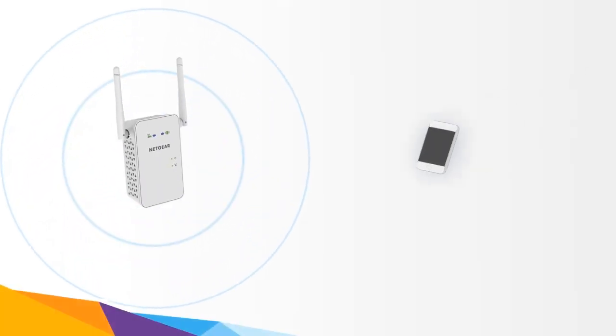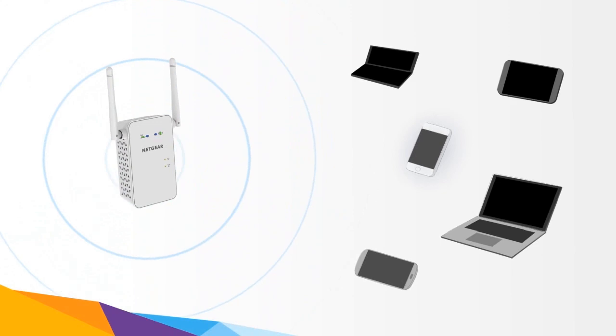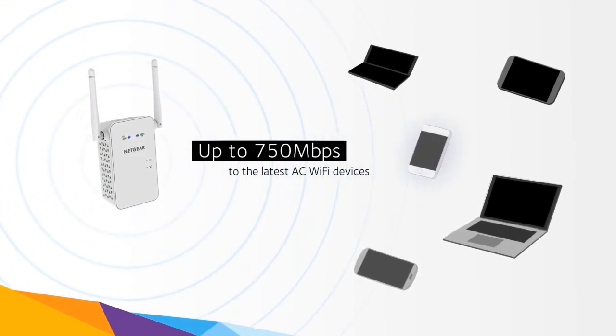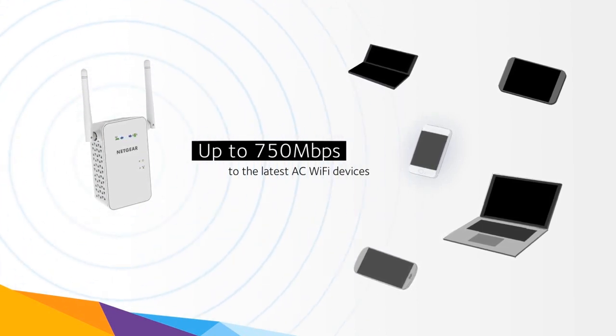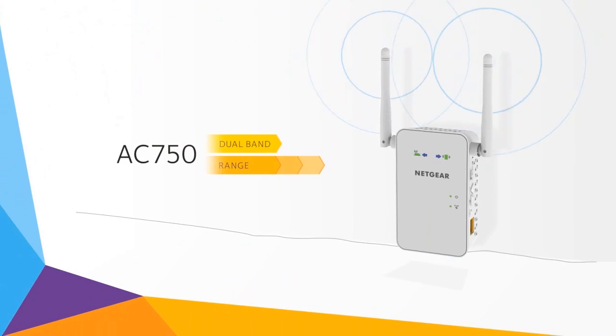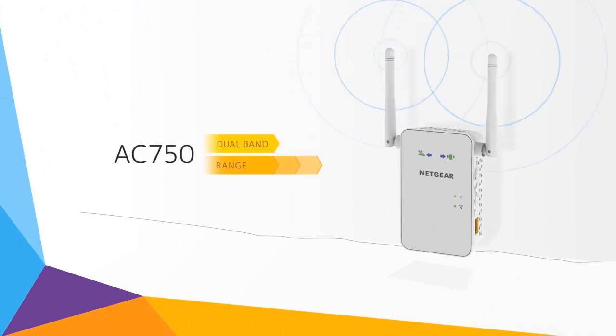It extends any Wi-Fi and maximizes your network speed, providing up to 750 Mbps to the latest AC Wi-Fi devices. The powerful external antennas give wider, stronger coverage, while dual-band support improves signal quality.